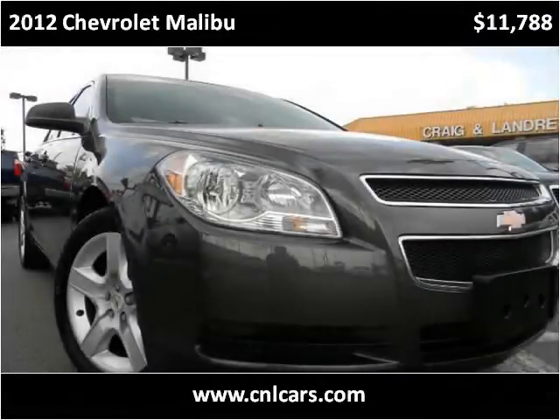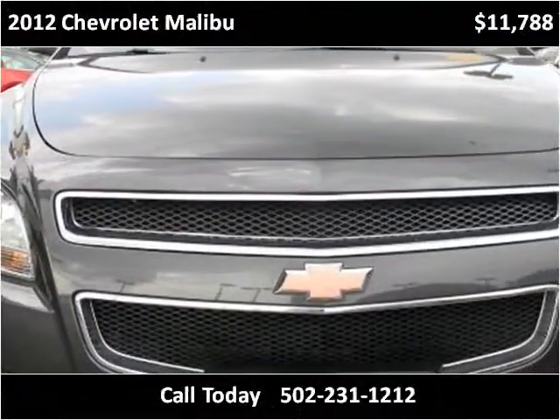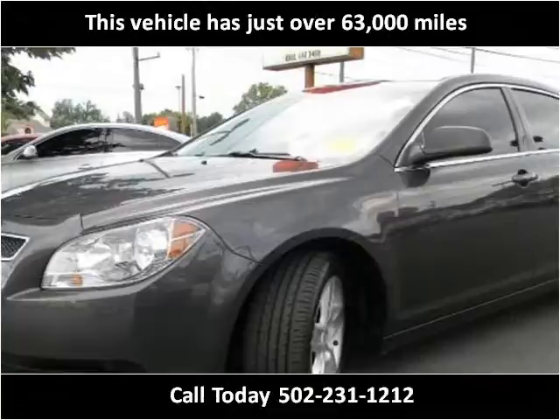This 2012 Chevrolet Malibu is available from Craig and Landreth Cars, Fern Creek. This vehicle has just over 63,000 miles.